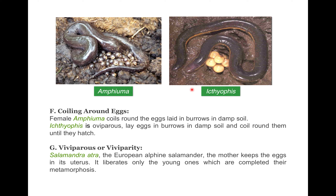Next, viviparity or viviparous amphibians. Some amphibians are ovoviviparous — they retain eggs in the oviduct and the female gives birth to living young. The European alpine salamander Salamandra atra keeps the egg in its uterus and liberates only young ones after they have completed metamorphosis. The European salamander Salamandra salamandra produces 20 or more small young, while the alpine salamander gives birth to one or two fully developed young ones. Viviparity is widespread in the order Gymnophiona of Amphibia.